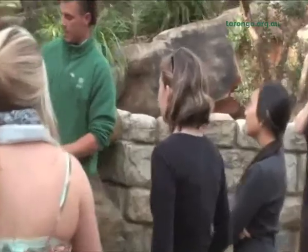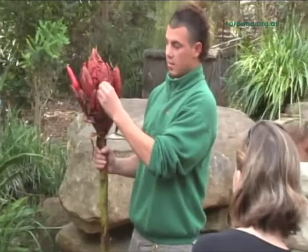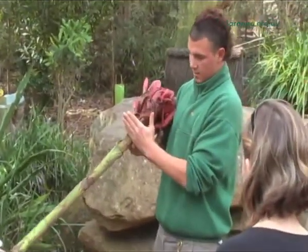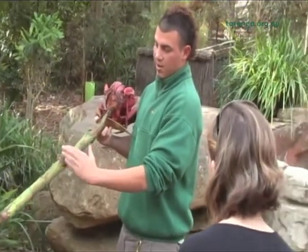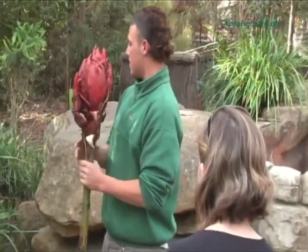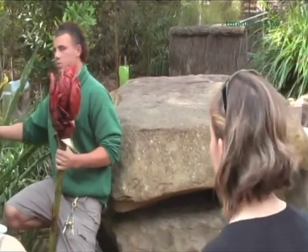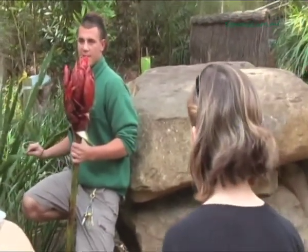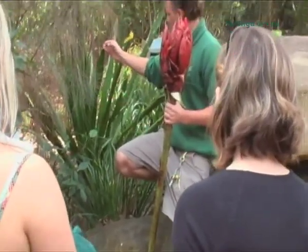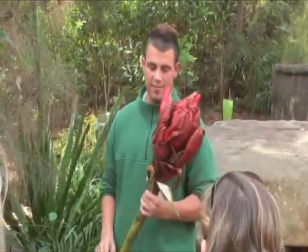This is called a Gymea lily, and this can be eaten — you can eat the top parts, it's real fleshy. The stem can get chopped up and roasted, and I heard it tastes like potatoes. Also, down the bottom they grow big leaves like this — what can the leaves be used for? Weaving! These ones, you can tear them apart and pull them down and it makes real string. You can make baskets and weaving and stuff like that.